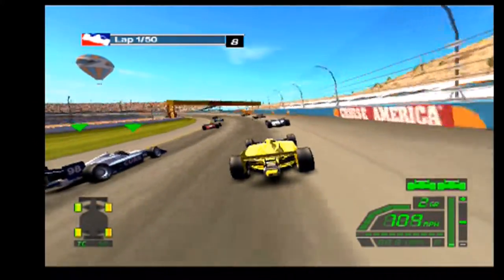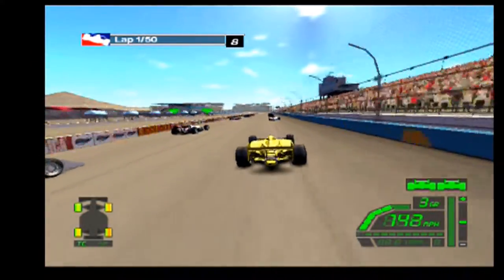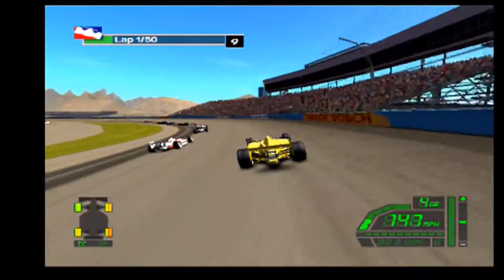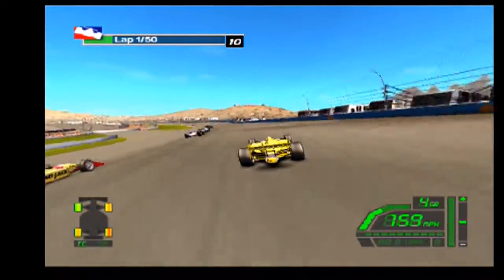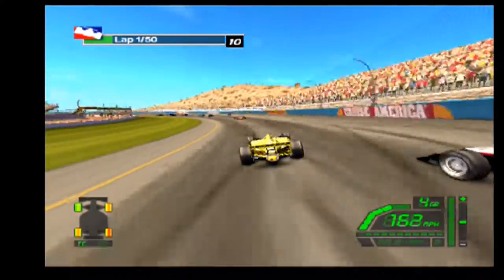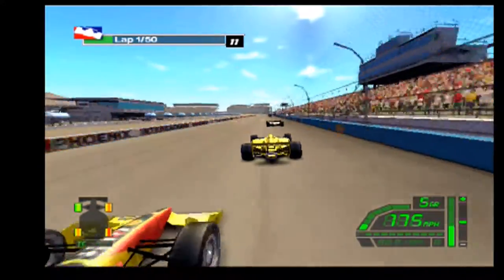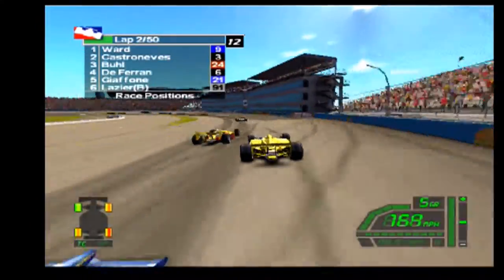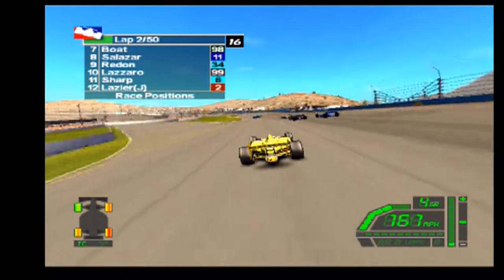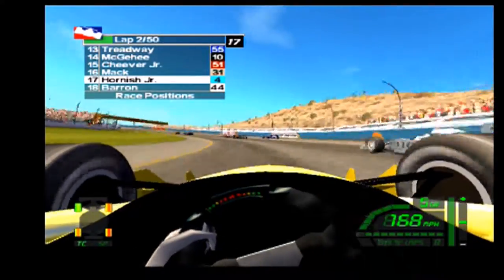I'm gonna chill behind this guy so I don't get a black flag. I don't know what those arrows are above that car, but I ain't gonna pass them right now. Oh, he gave me no room to come back down — that could have been sketchy. I'm just trying to finish this race, I don't want to get disqualified or something again. The car is so tight, it's handling like crap.